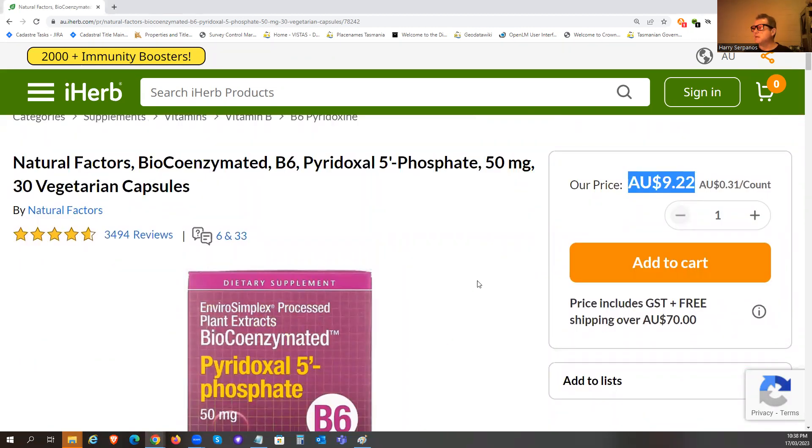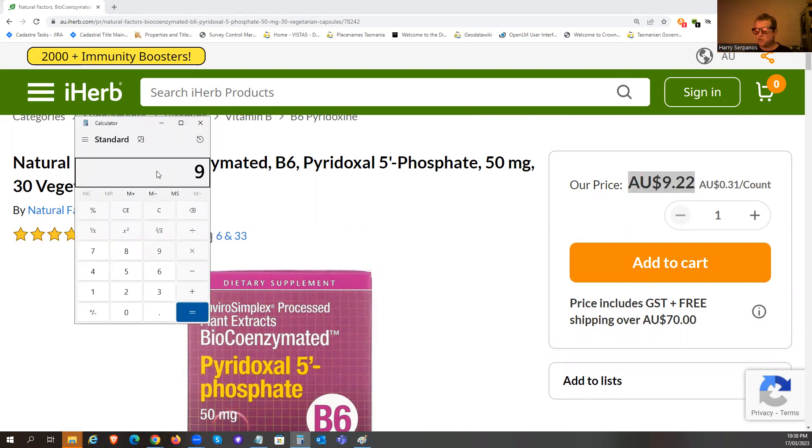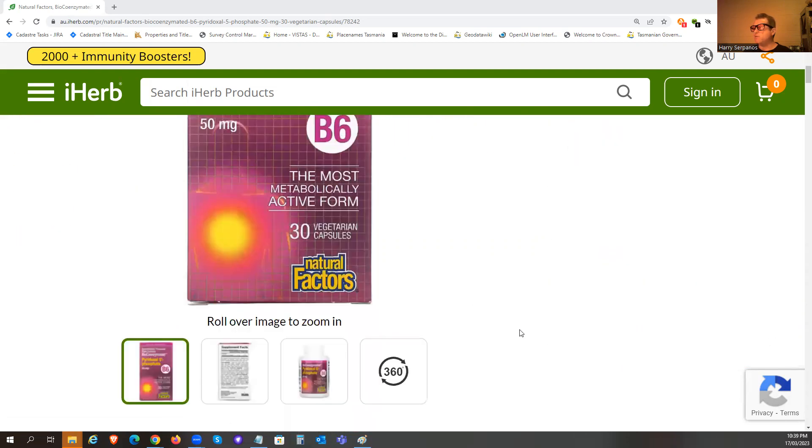It's selling for 9.22 Australian dollars, which translates to about 31 Australian cents per day — roughly 20-something US cents, or slightly lower in euros. So it's within the affordable range, and it's the active form, which is what we want.